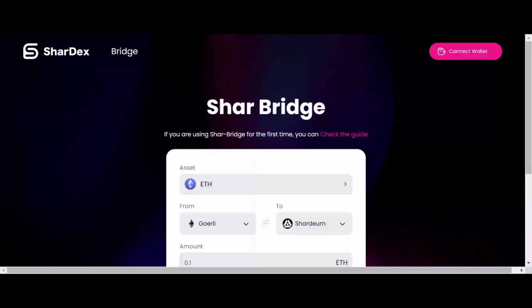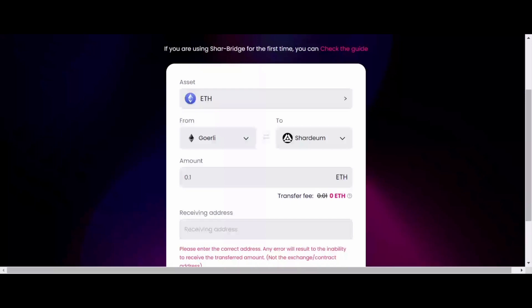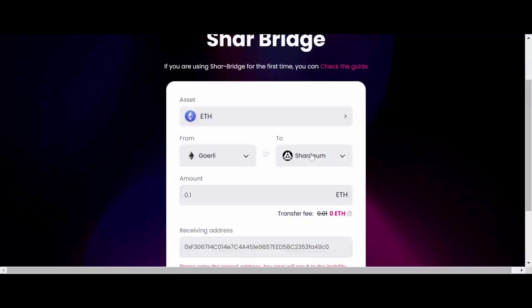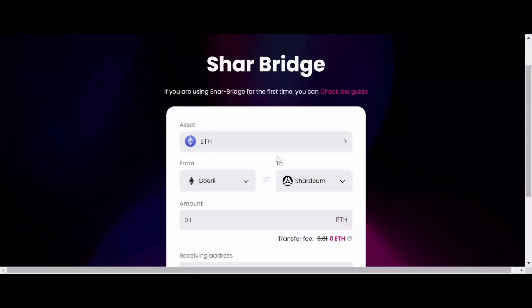For the bridge, once you connect your wallet, you can see the supported chains: Ethereum, BNB Chain, Phantom, Avalanche, and Polygon — all bridging to Shardium. Fees will be waived for the first few months. You need an SPT Soulbound token to test this function.